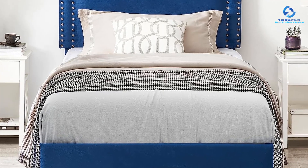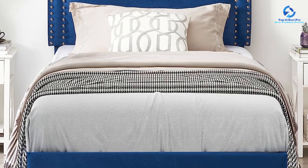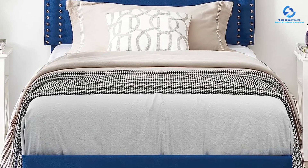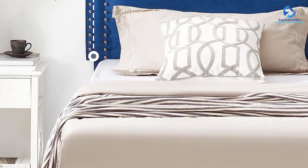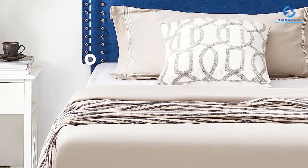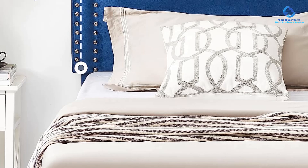The use of foam padding inside the metal frame ensures there is no noise or creaking when you move or roll over during the night. This feature guarantees a peaceful and uninterrupted sleep, free from any disturbances. The strong support legs further contribute to the noise-free experience.